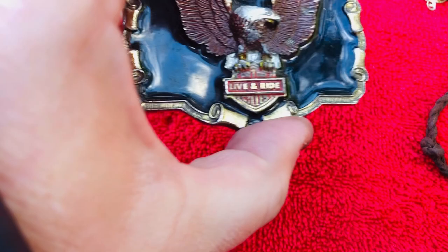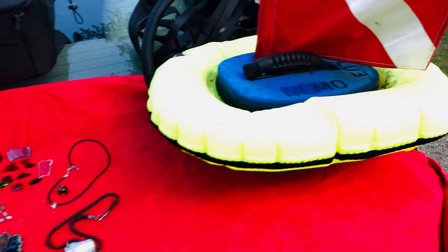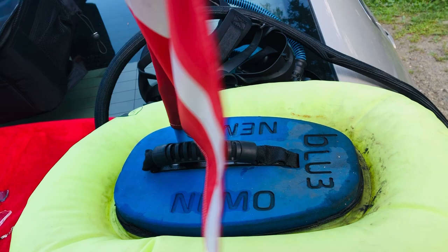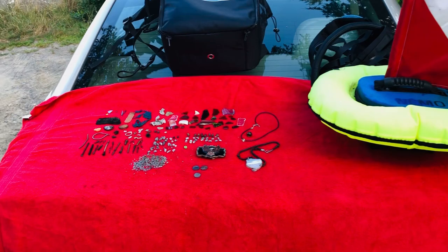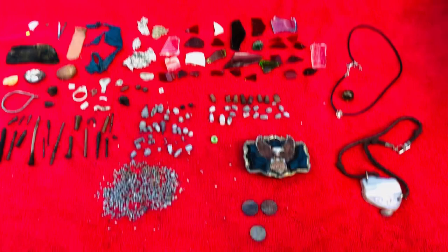This is by far my favorite find. It's got a little wear on the paint — but there it is: Nemo Blue 3. AEW out.